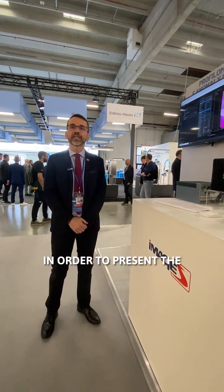Hello from SPS here in Parma, Italy. I'm Gabriele Conti from Images, the Italian distributor of LMAI products. Let me show what we are preparing in our booth in order to present the latest news from LMAI.